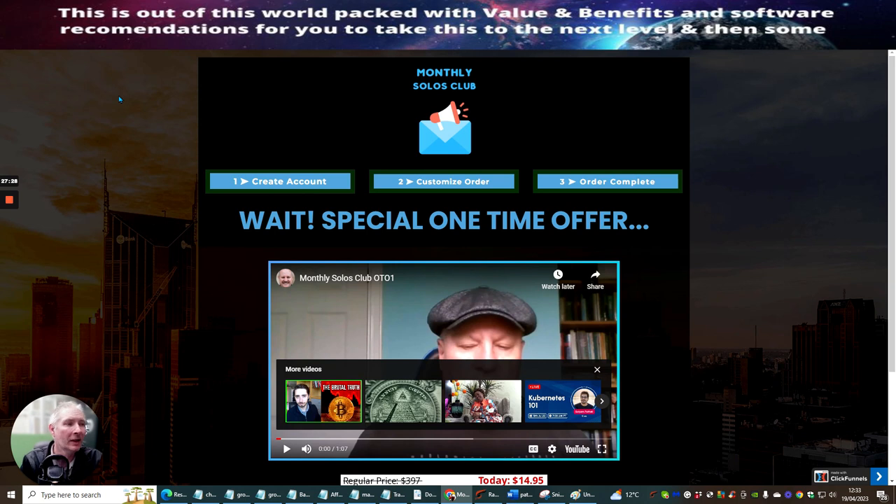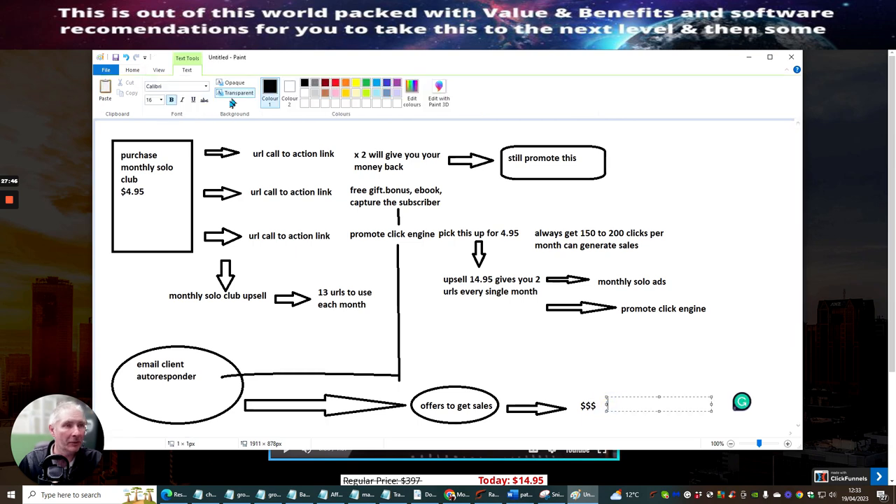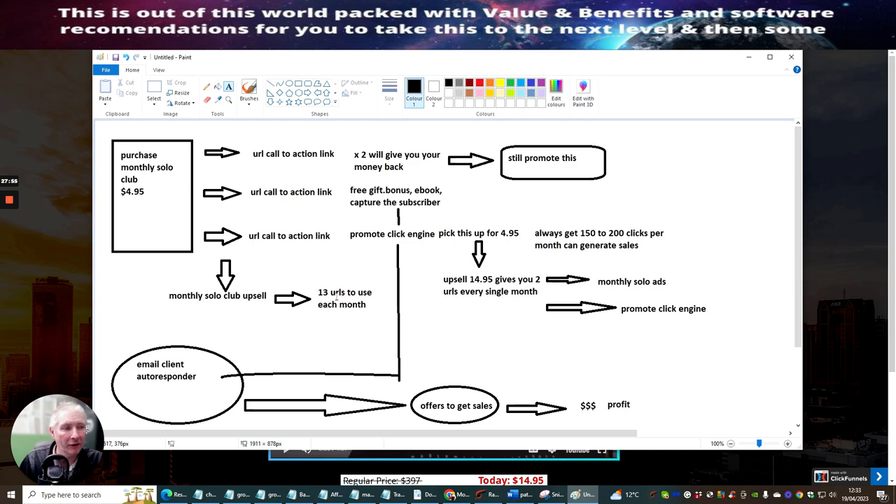This is what I would use — this very formula I've just shown you. Create the formula, get this working, and once you're in profit — because you want to be in profit before you do anything, that's very important — then you can go to your Monthly Solo Club upsell where you've got 13 URLs. The world's your oyster. You're only using three different URLs with a system that's running — imagine 13. Then you could start getting into lots of other things and build your actual empire as an affiliate marketer and make money with this system every single month.